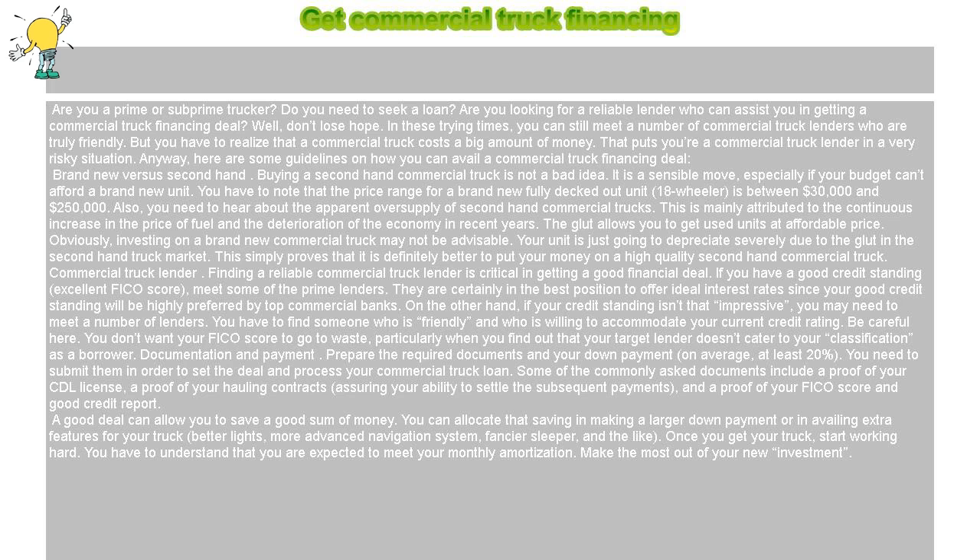Brand new versus second hand. Buying a second hand commercial truck is not a bad idea — it is a sensible move, especially if your budget can't afford a brand new unit.